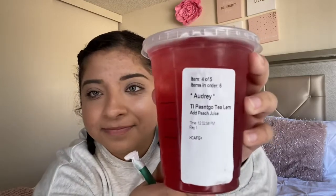Not bad! TikTok really hits the spot. This last one is a passion tango tea lemonade with peach juice added. They're all good, but this one on a hot day will actually really hit the spot.